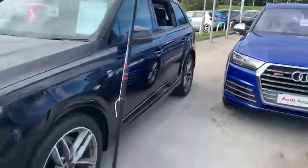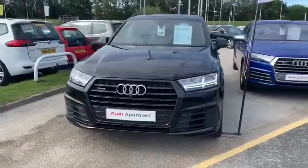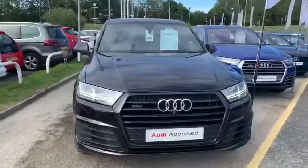It comes with the balance of the manufacturer's warranty, as well as roadside assistance. It is available on the Audi Solutions PCP scheme.